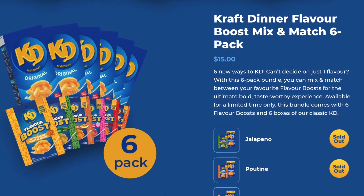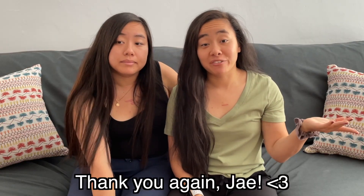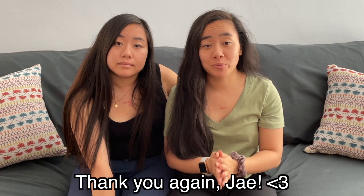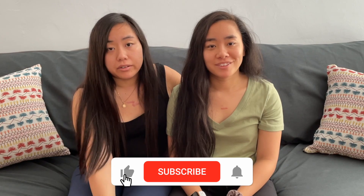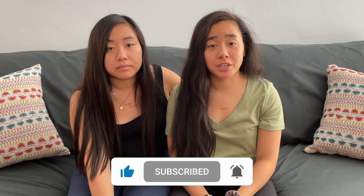It was fun just to try them, but I would not get them again — even though I like the jalapeño and the butter chicken. It's kind of expensive per pack too. Thanks again Jay for sending these to us all the way from Canada — we really loved trying all of them. If you like this video, don't forget to like and subscribe and hit that notification bell. As always, let us know what you want us to try next on Twins Try — bye!